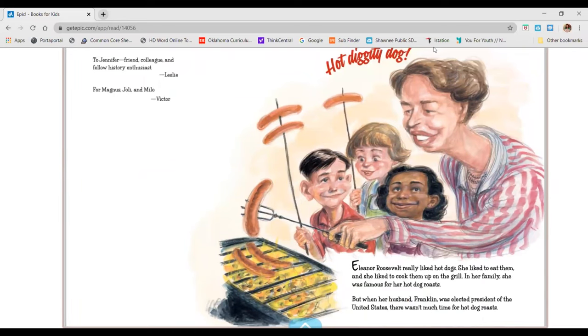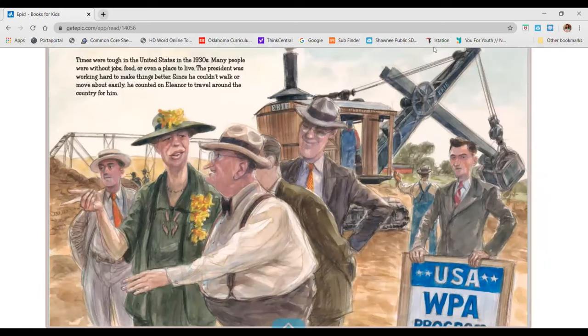Hot diggity dog! Eleanor Roosevelt really liked hot dogs. She liked to eat them and she liked to cook them up on the grill. In her family, she was famous for her hot dog roasts. But when her husband Franklin was elected president of the United States, there wasn't much time for hot dog roasts. Times were tough in the United States in the 1930s. Many people were without jobs, food, or even a place to live. The president was working hard to make things better.